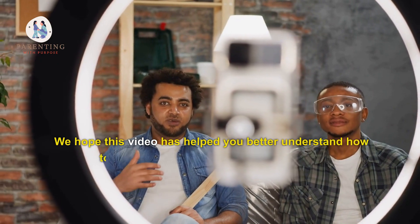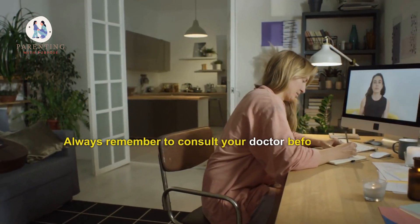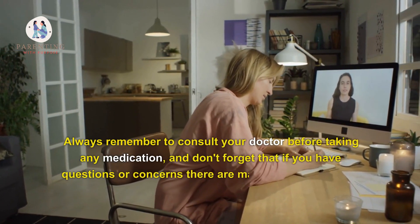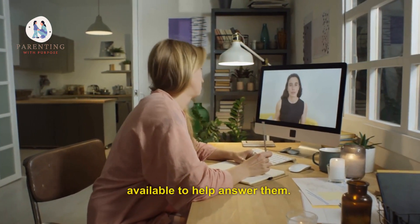We hope this video has helped you better understand how to take Zentel safely while breastfeeding. Always remember to consult your doctor before taking any medication, and don't forget that if you have questions or concerns, there are many online resources available to help answer them.